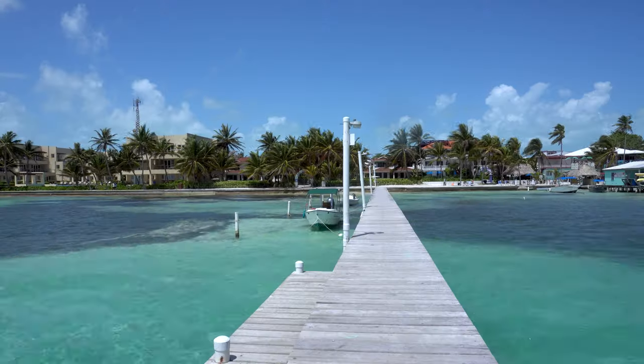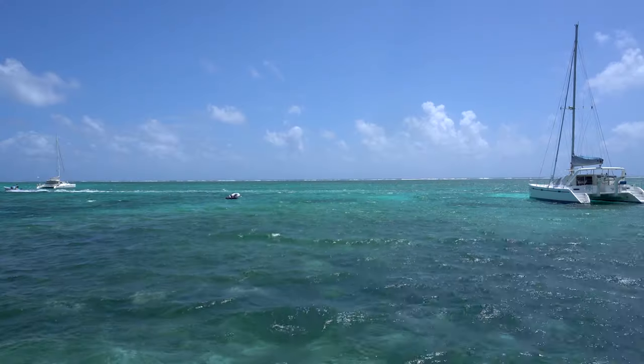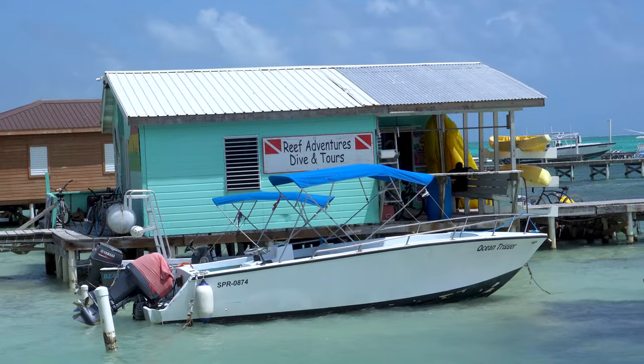San Pedro is an island known for its majestic beaches, crystal clear waters, amazing local Belizean food, and its close proximity to one of the most beautiful reefs in the entire ocean.